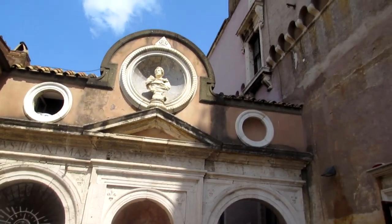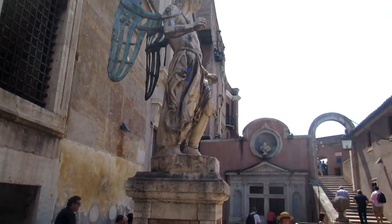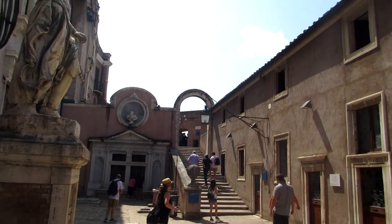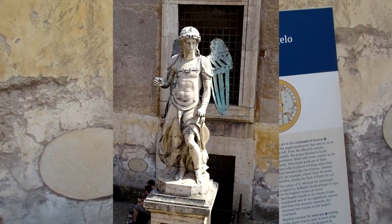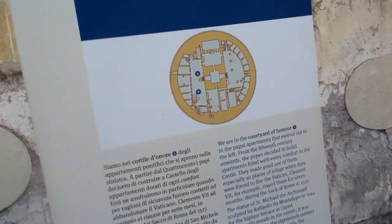Now we are on what would have been the top of the mausoleum, but now it's a courtyard as you can see. That statue you just saw was actually the original statue that used to be on the very top of the castle before it was replaced by the bronze one.